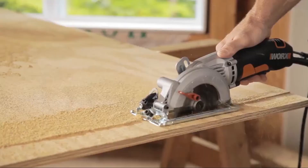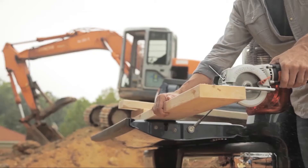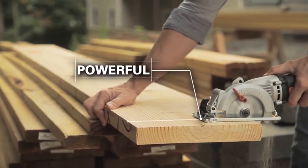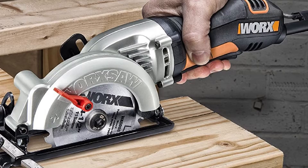Despite being one of the smallest circular saws, it still cuts with less tool strain thanks to a thinner blade. It offers quick and easy depth adjustment and zero to 45 degrees bevel cutting. The left-sided blade design ensures great cut line visibility, and this circular saw offers a comfortable grip with an integrated safety trigger.